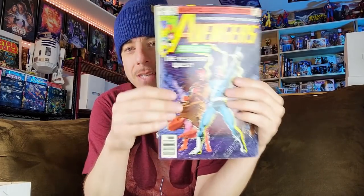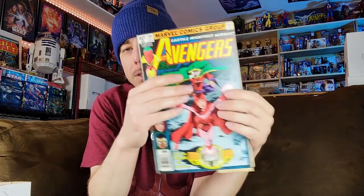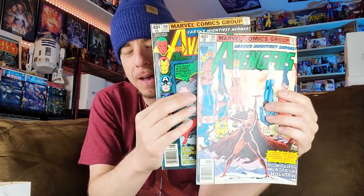Some more books that have been hot because of the MCU: Avengers 185, which I believe is the origin of the twins and leads into the first appearance of Chthon — and then we have 187. Forgive me if I forget the exact details off the top of my head, but I think one is a cameo and the other is where Chthon possesses the Scarlet Witch. Maybe you guys can leave it in the comments — I'll be looking it up later.